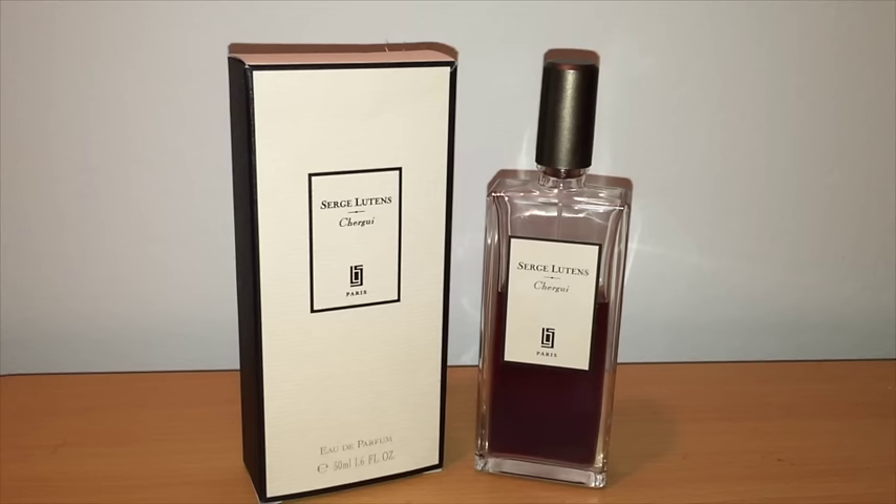Christopher Sheldrake was the perfumer, and you can get this at many niche spots like Barney's, Aedes de Venustis, and Lucky Scent. But this line can thankfully also be found at discount spots like Amazon, Fragrance Scent and Beauty Encounter. I did pick my bottle up of Chergui for about $65 on Amazon. The 50ml at places like Barney's or Lucky Scent retails for $150.